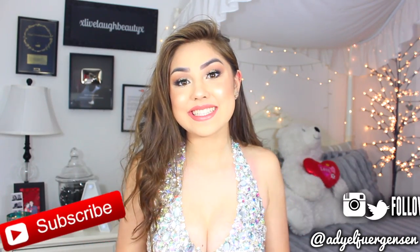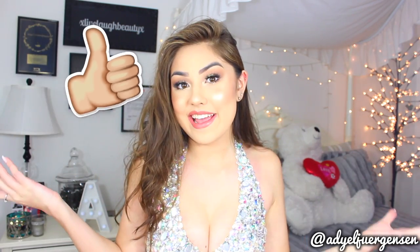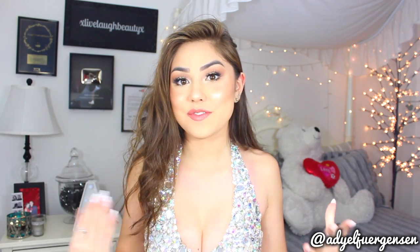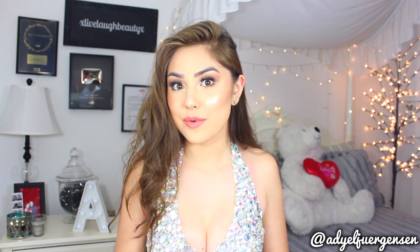Hi everyone, it's Adielle here and today I have a super special video for you guys. Today, if you can't already tell, I am all glammed out and today's video is going to be a mock 2017 prom get ready with me.